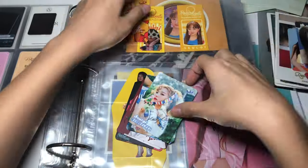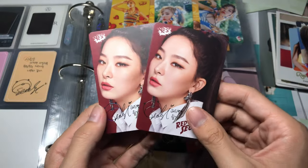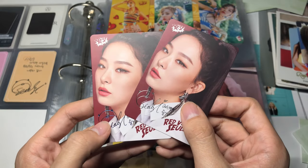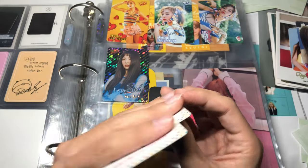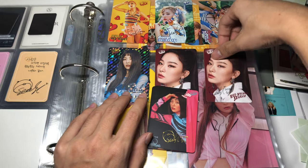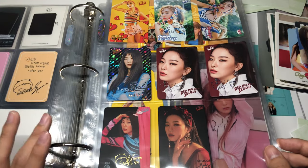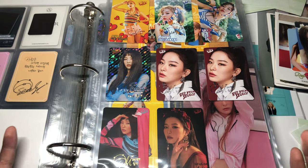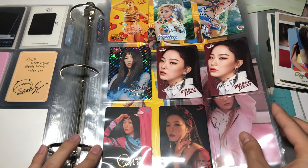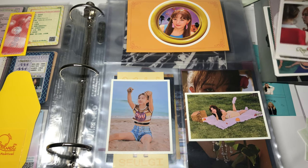I'm probably not going to sleeve them since they're just some random magazine cards. I have these two Etude House ones which I thought were the same, but this one has silver penmanship and this one actually has a rainbow effect. The numbers on the back are the same but the signatures are different. I wasn't originally going to collect these since technically they're not official, but SM doesn't put out much merch for the girls, so for eras like Red Summer and Russian Roulette where we didn't get much stuff, it'd be cool to have some of these Yes cards.